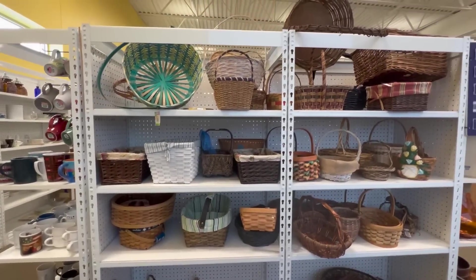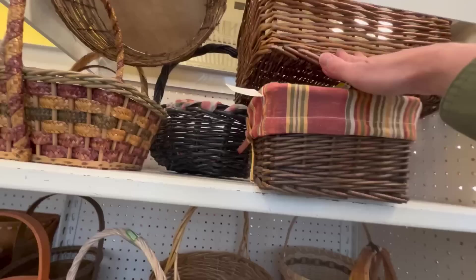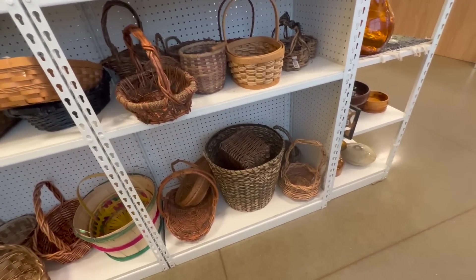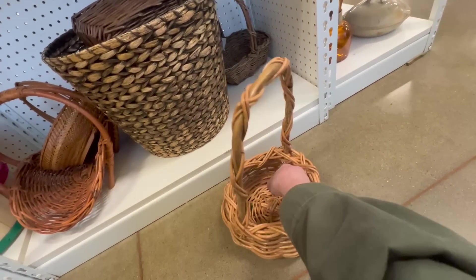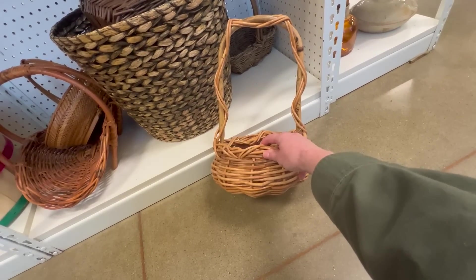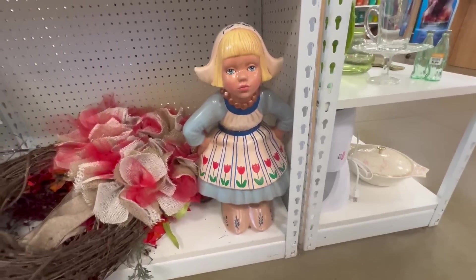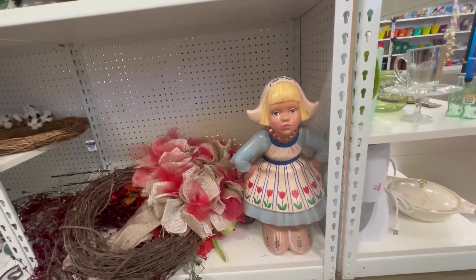All right, it's Easter basket season. What do we have here? That one's kind of neat, I like this. $4.99. Wow, look at this guy — it's only $15. She has been done so prettily!